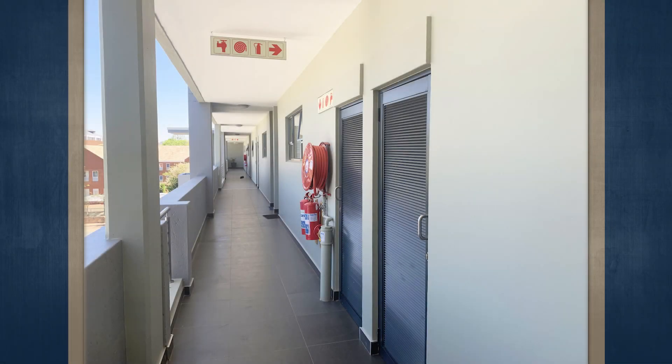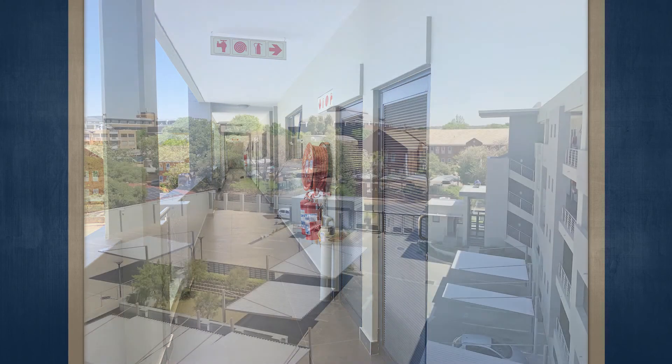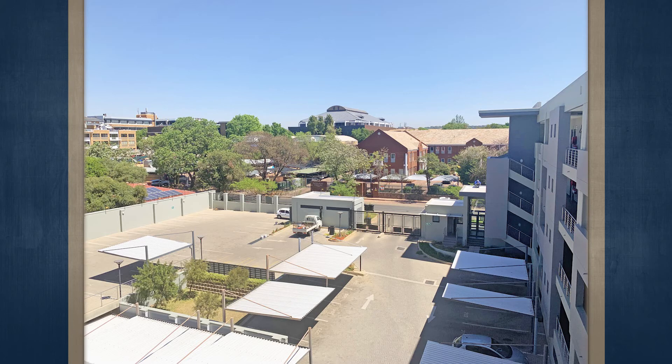This is the Vogue Edinburgh. The property consists of 22 fully serviced luxury apartments, with Wi-Fi access, cleaning services, and fully furnished units.